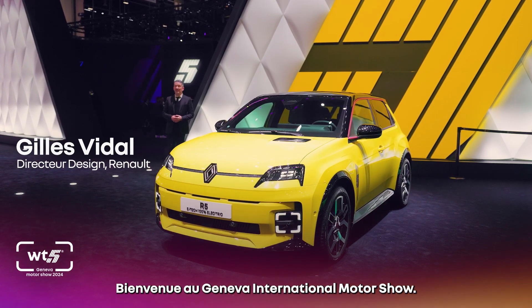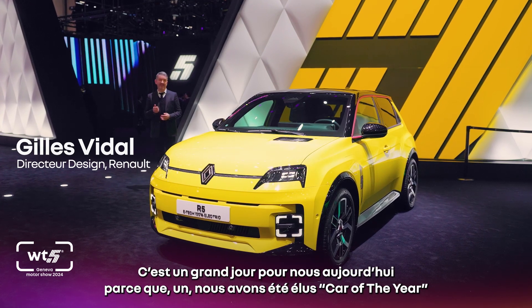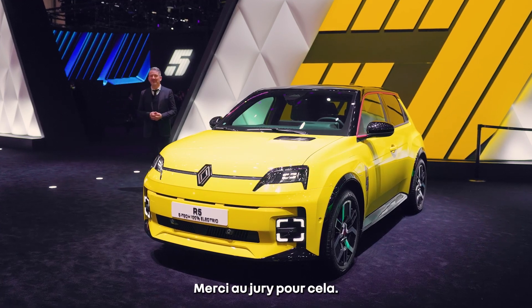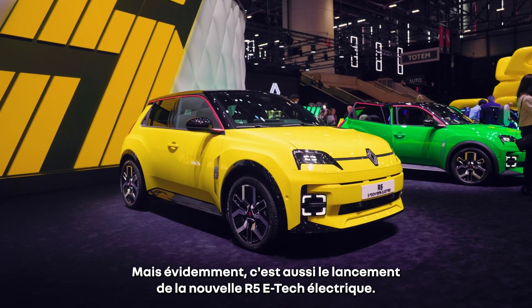Hello and welcome to the Geneva International Motor Show. It's a big day for us today because we are Car of the Year with the new Scenic, which is an amazing thing, so thank you to the jury for this. But also, it's the launch of the new R5 E-Tech Electric.